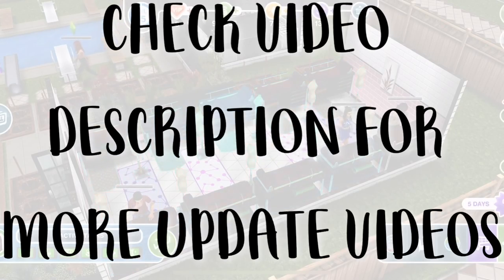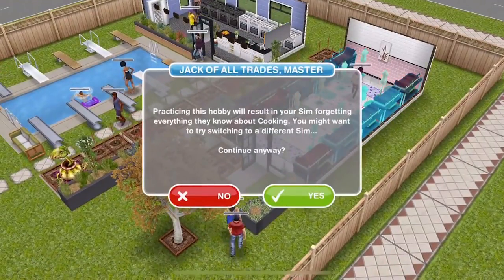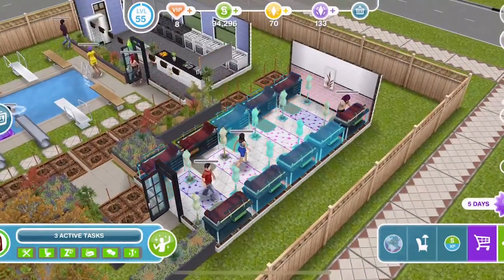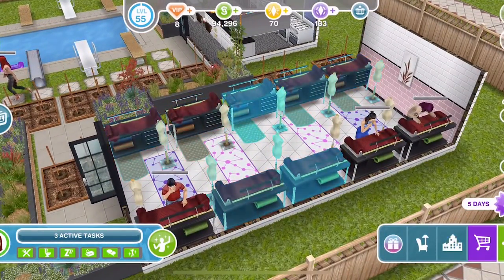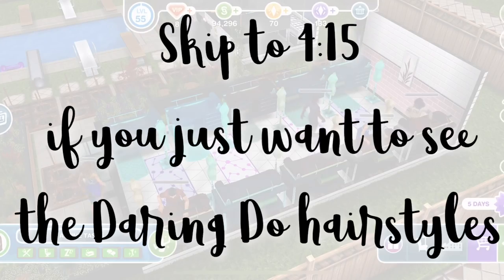Make sure you check the video description for more info and links to other videos surrounding this new update. This event gives us the chance to win 32 different hairstyles for adult females by completing the fashion design hobby. You'll need to complete the hobby 8 times to win all the hairstyles in all of the colours, and later on we will take a look at the prizes.